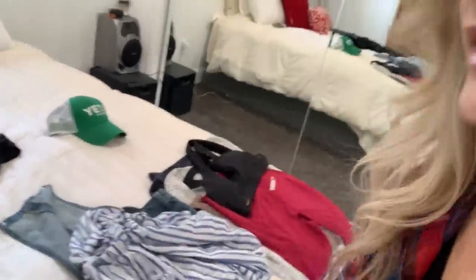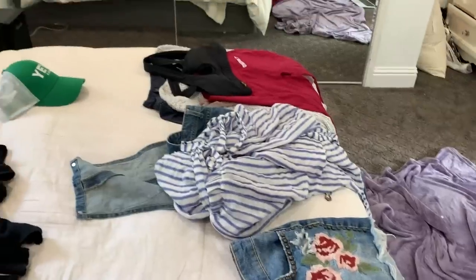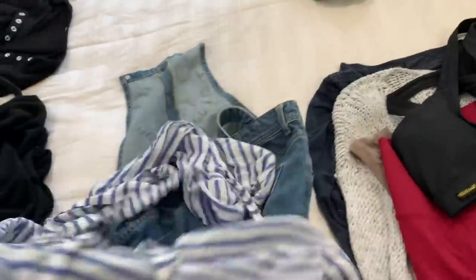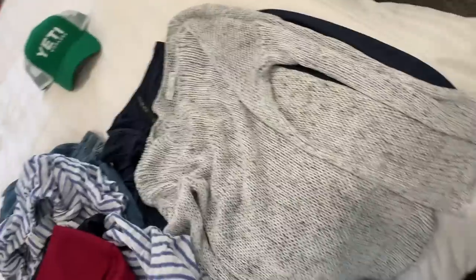Okay, here we go — trying to pick out stuff for Daisy. We've got this skirt right here, and I totally love this skirt. With this skirt I'm thinking this cute little sweater, these cute little overalls that I love that Daisy wore in her senior pictures, and can't forget her country girl charm with this cute little striped shirt and this Abercrombie sweater.